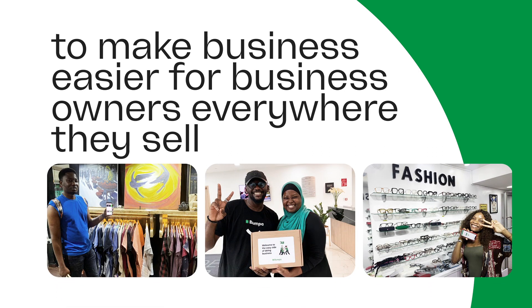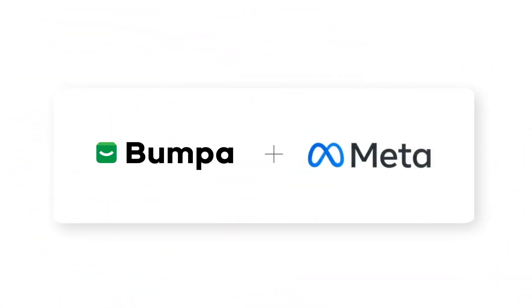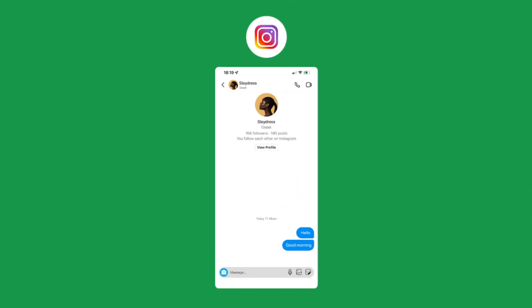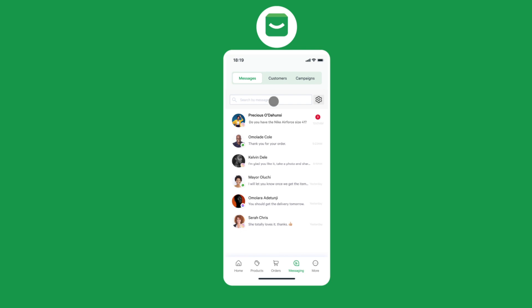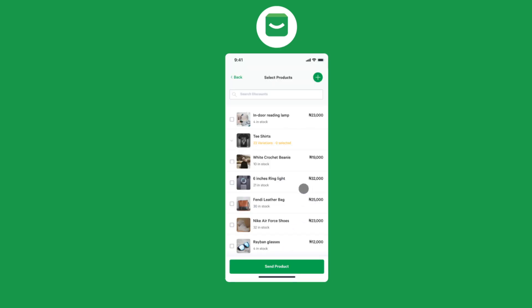In fulfilling this mission, we are transforming how business owners sell on social media — introducing Bumper and Meta. Business owners can now receive their Instagram and Facebook DMs directly on their Bumper app and sell products at Bumper speed. With Bumper, you can sell more with less time on social media.